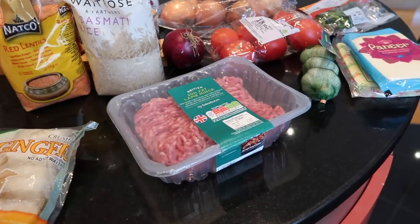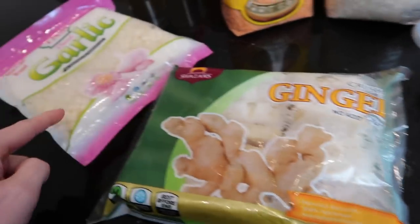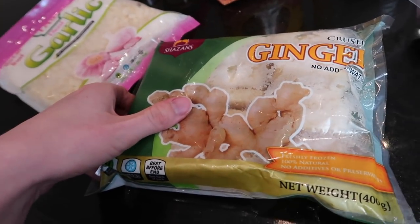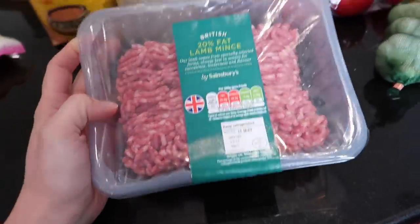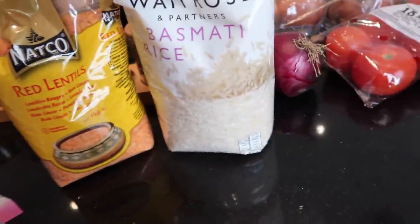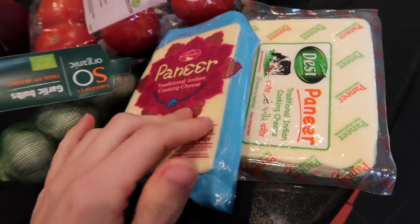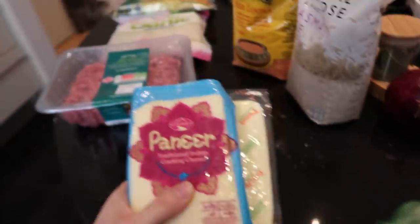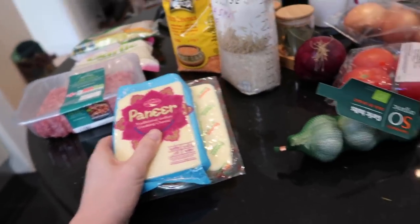I've just dug all of our ingredients out. Mo always uses frozen ginger cubes and frozen garlic in his curries — it cuts down on time and you can keep it in the freezer so you don't need to worry about fresh ingredients. Perfect for lockdown. We have some lamb mince for the kebabs, red lentils for the dal, rice as a side, and two blocks of paneer which was really easy to find in the cheese aisle next to the halloumi and feta.